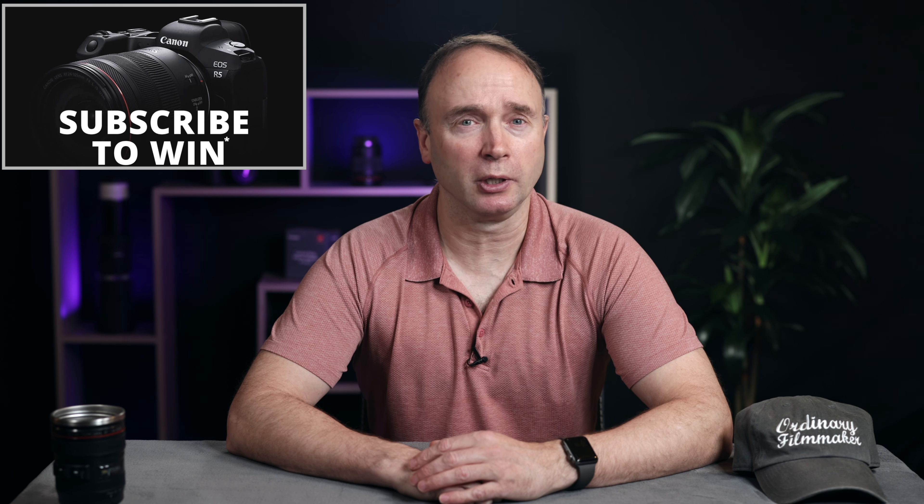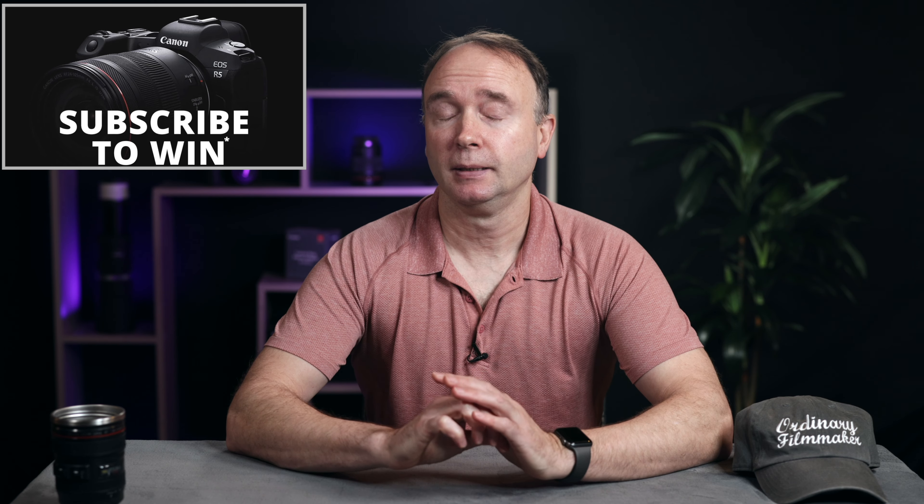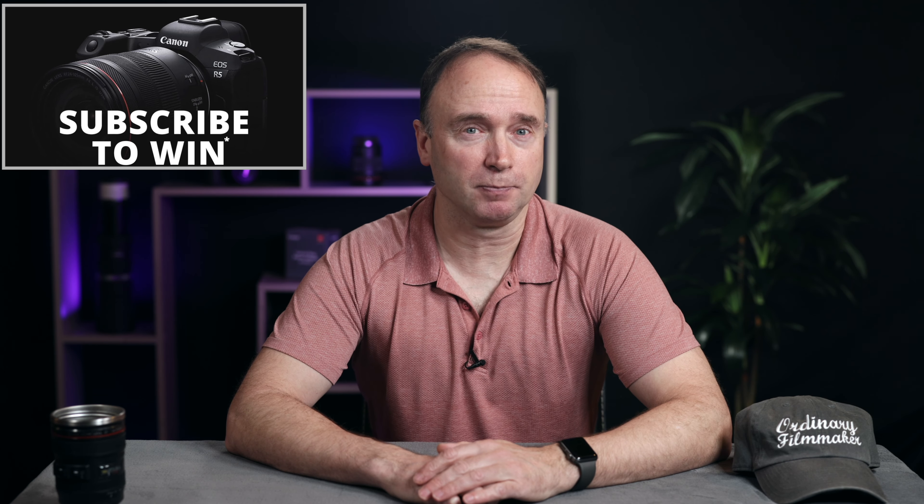Hi, I'm Simon. Thanks for tuning into The Ordinary Filmmaker. Subscribe to get notifications of new videos like this one so you don't miss any news, rumors, gear reviews, or tutorials. And to make things more exciting, I'm giving away a brand new Canon EOS R5 full-frame mirrorless camera to one lucky viewer. Details are in the description down below. Please look at the terms and conditions as there are some age and location restrictions.